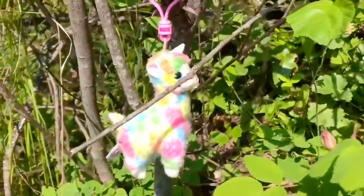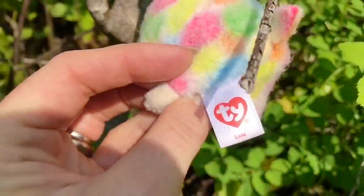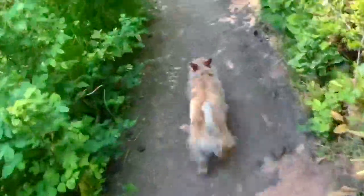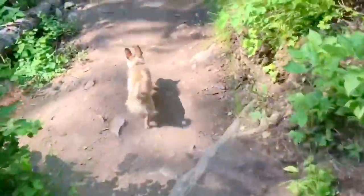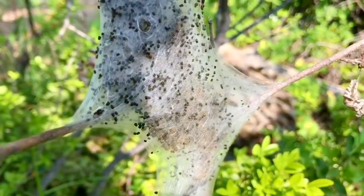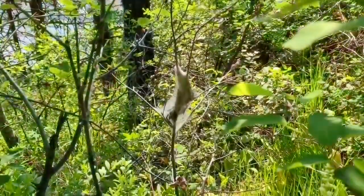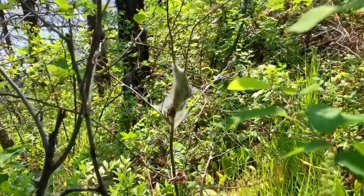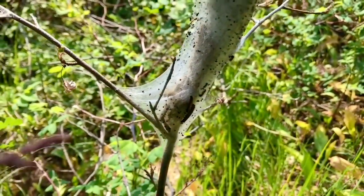We continue our walk and notice someone has lost their toy and it's been hung in a tree. This is Lola the llama — she's quite colorful. We hope Lola the llama finds her owner soon. We walk a little farther and notice something unusual in the tree — and it's moving. At first we thought it was a spider web, but we get a closer look and realize they're tent caterpillars. They create silky tents that they use for shelter at night or during a rainstorm. Each tent contains about 150 to 400 eggs. You can see the tiny caterpillars moving inside.